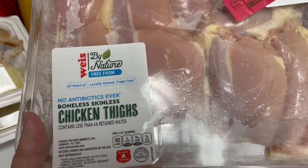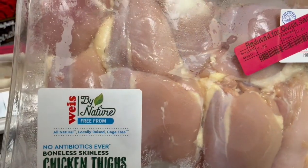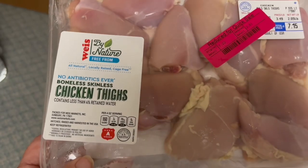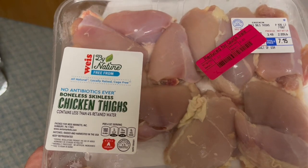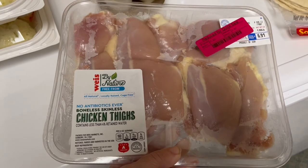Next is boneless, skinless chicken thighs — we also use quite a few of these. This is a little more expensive at $3.61. This one has maybe seven or eight pieces in it, so we're talking quite a few meals. And the one thing I like is they're By Nature — all natural, locally raised, cage-free, no antibiotics. That is the brand I would go with if I'm purchasing meat. I'm going to go stick these in the refrigerator so I can divide them tonight and freeze them.